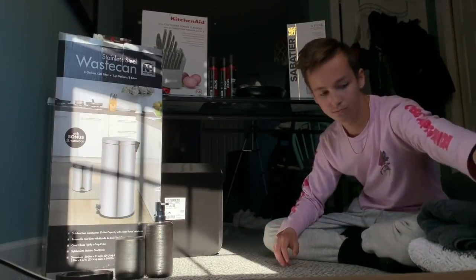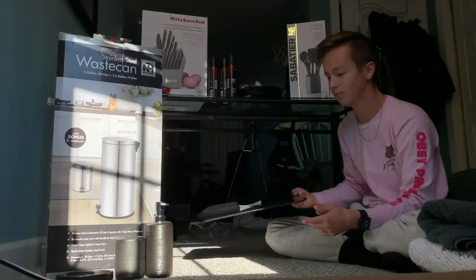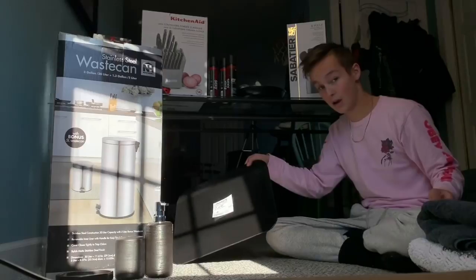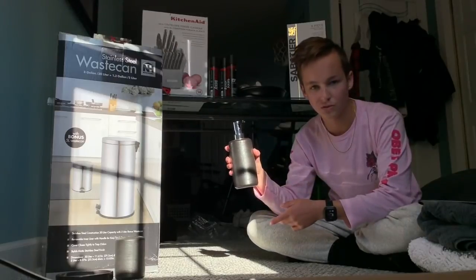Next we have a cookie sheet. Who doesn't cook cookies every now and then? This will come in handy — instead of wanting cookies and not having a tray, now I have one. That's very, very helpful. And then here I have like bathroom soap dispensers.